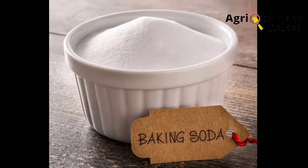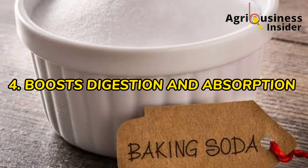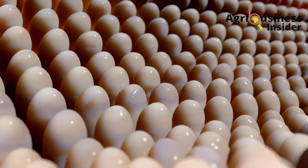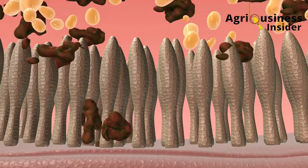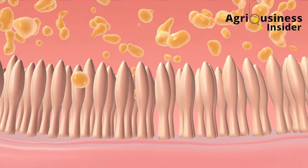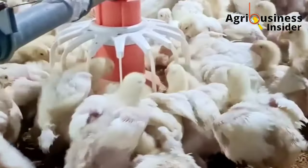Number four is that baking soda boosts digestion and absorption in the chicken's digestive system. Baking soda helps to regulate the pH conditions in the digestive system of broilers, therefore creating good environments for digestion by enzymes and absorption of nutrients, leading to more weight gain and better growth rates.